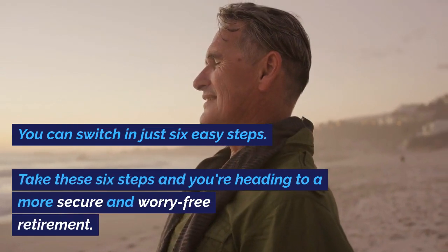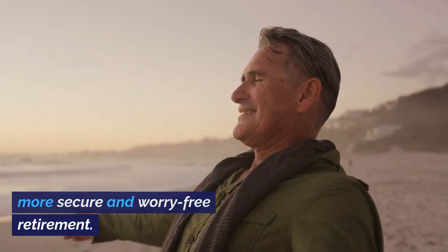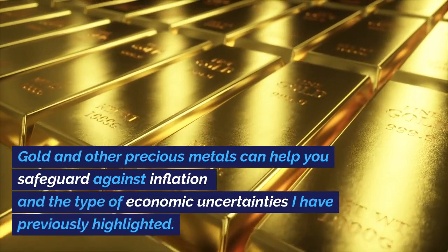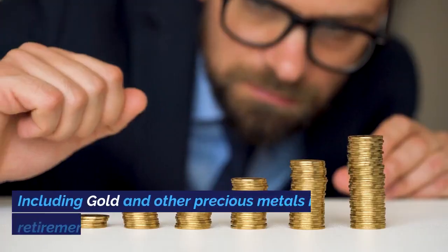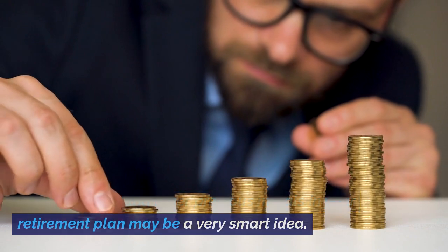You can switch in just 6 easy steps. Take these 6 steps and you're heading to a more secure and worry-free retirement. Why a gold IRA? Gold and other precious metals can help you safeguard against inflation and the type of economic uncertainties I have previously highlighted.